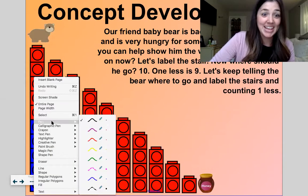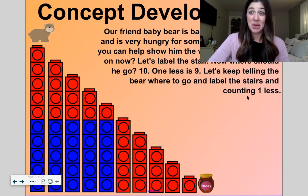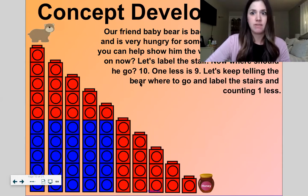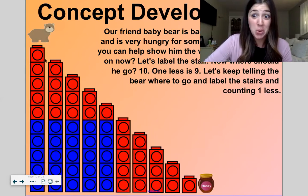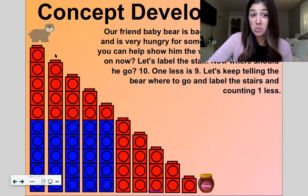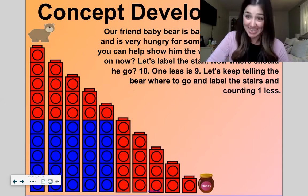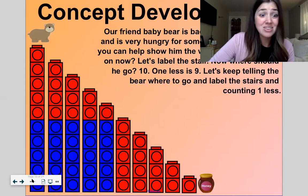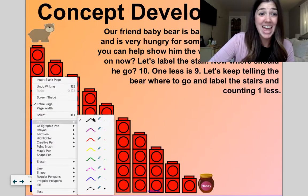Guess who is back? Our friend Baby Bear. He is awake today and he's very hungry for some honey. Do you think you could help him show the way to the honey? He has to go down the stairs. Last time Baby Bear went up the stairs to get his mom — this time he's going down the stairs. Which stairs is he on now? He is on the number ten stair.